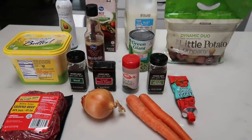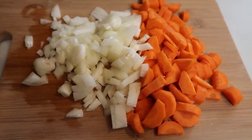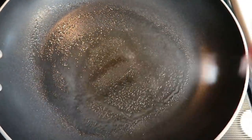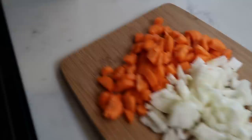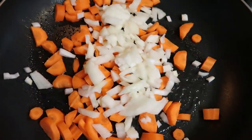I went ahead and chopped up the two carrots and the onion. Next, we're going to get a sauté pan and nonstick cooking spray. Generously spray the bottom of your pan, then add in your carrots and onions and let those sauté down until they are fully cooked through.